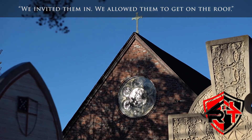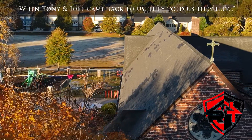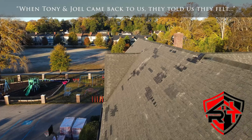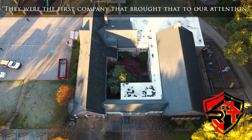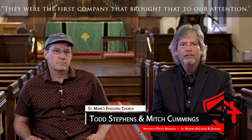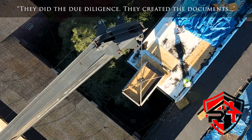We invited them in. We allowed them to get on the roof. When Tony and Joel came back to us, they told us that they felt like it was going to be covered by insurance. They were the first company that brought that to our attention. They did the due diligence. They created the documents that they could forward directly to our insurance company.